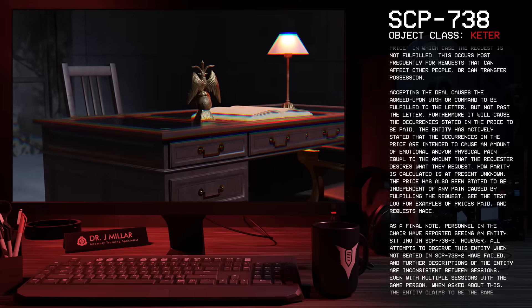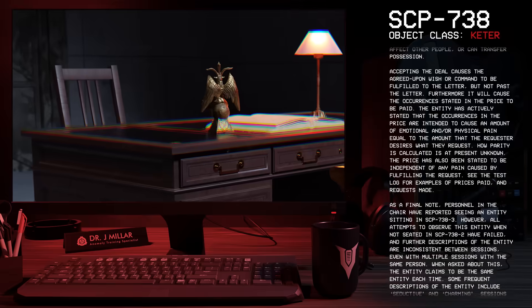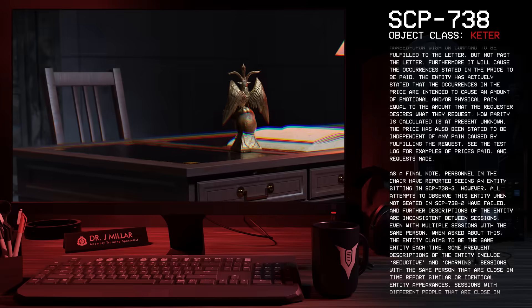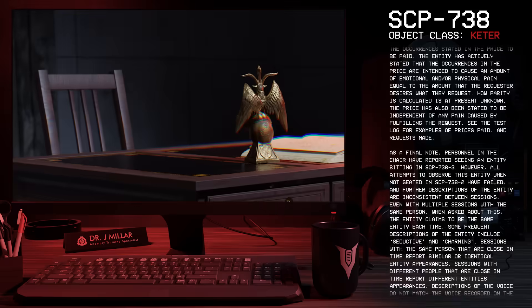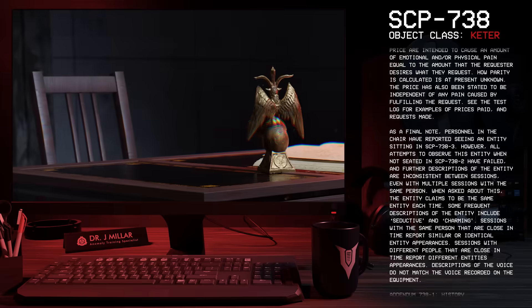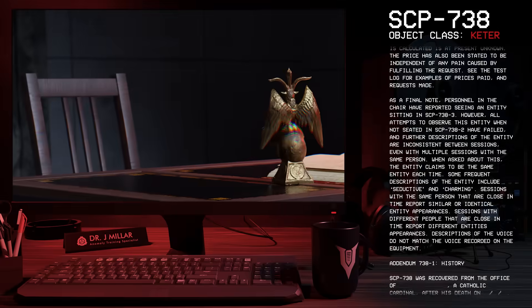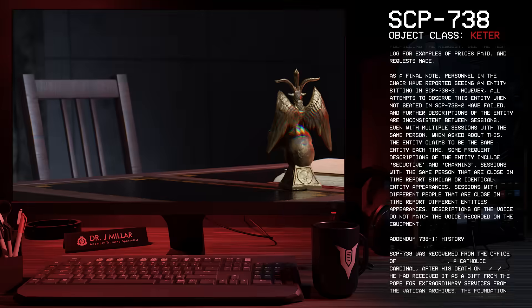As a final note, personnel in the chair have reported seeing an entity sitting in SCP-738-3. However, all attempts to observe this entity when not seated in SCP-738-2 have failed, and further descriptions of the entity are inconsistent between sessions, even with multiple sessions with the same person. When asked about this, the entity claims to be the same entity each time. Some frequent descriptions of the entity include seductive and charming. Sessions with the same person that are close in time report similar or identical entity appearances, while sessions with different people report different appearances. Descriptions of the voice do not match the voice recorded on the equipment.